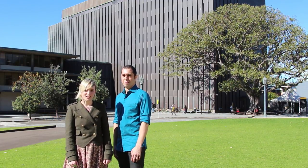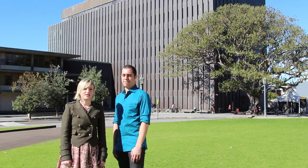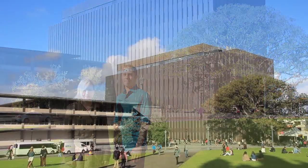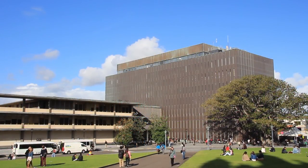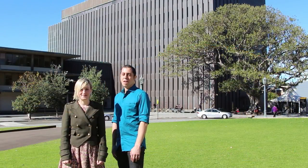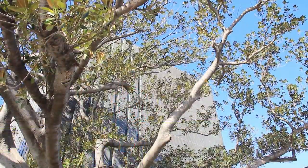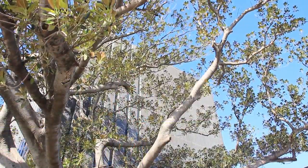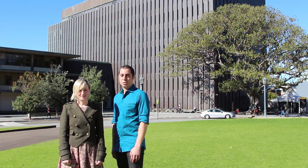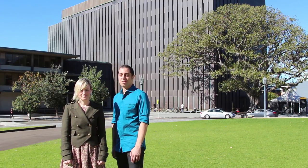If you've ever visited the Quadrangle or Great Hall at the University of Sydney, you'll be familiar with this wonderful example of 60s modernist architecture behind us. This is Fisher Library and it stands here at the end of Eastern Avenue on the Camperdown campus. The library is spread over nine floors and each of these collections are developed to support a number of faculties, including the Faculty of Arts and Social Sciences, the Business School, the School of Psychology, and the Faculty of Education and Social Work.